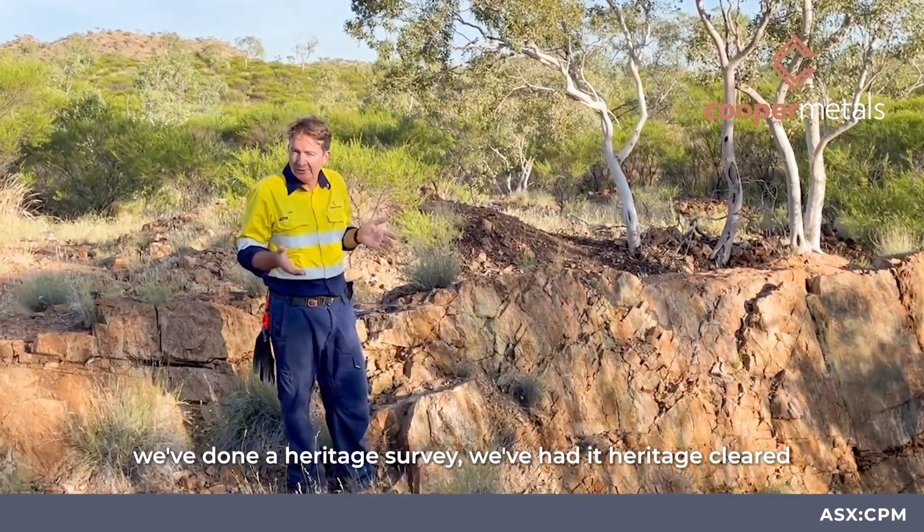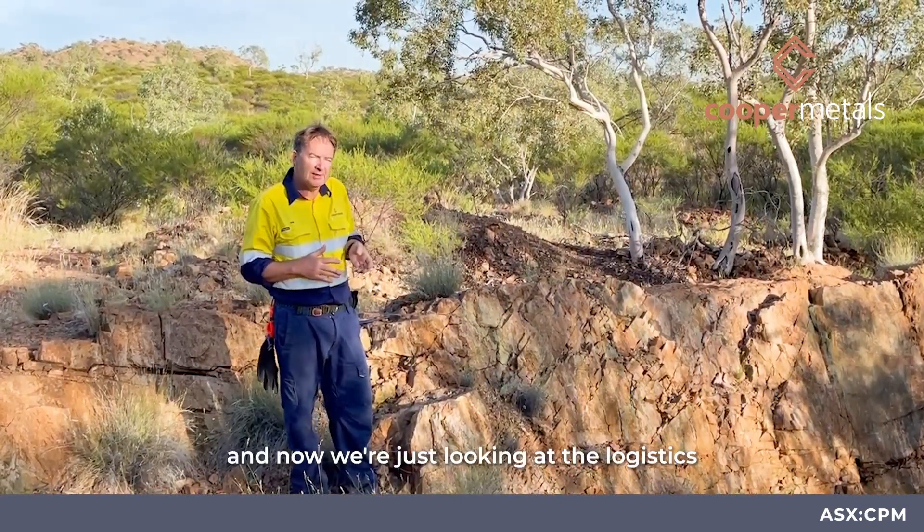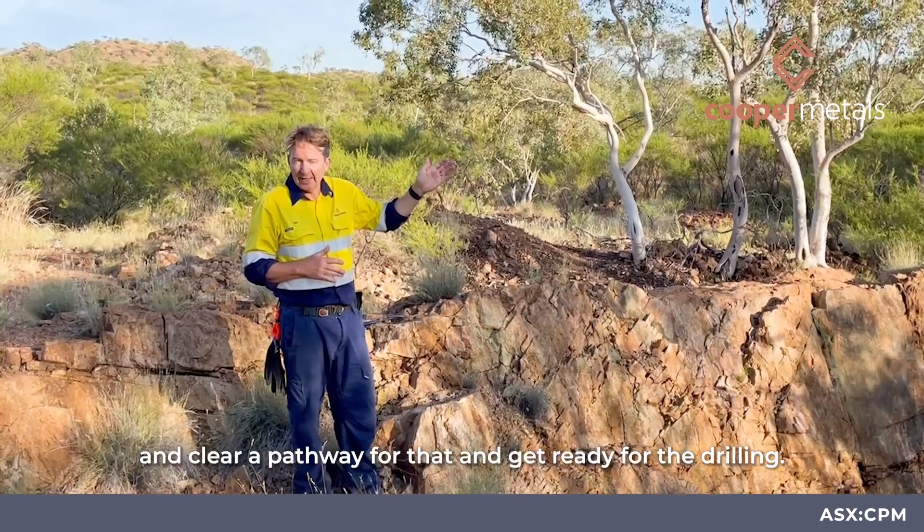What we're really interested in is this robust conductor just here to the north. We've come out, done a heritage survey, had it heritage cleared, and now we're just looking at the logistics so we can see where the drill rig can go in, clear a pathway, and get ready for the drilling.